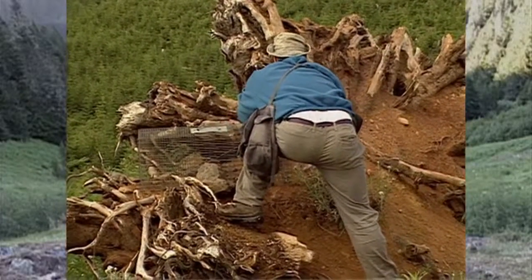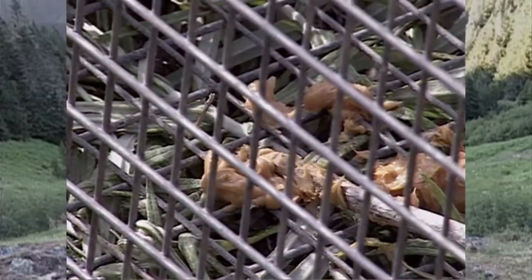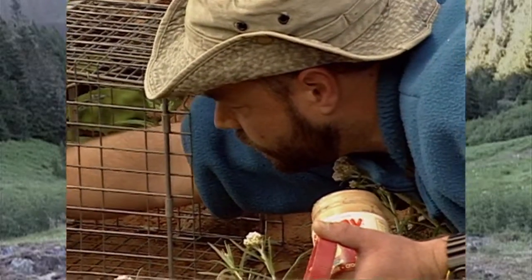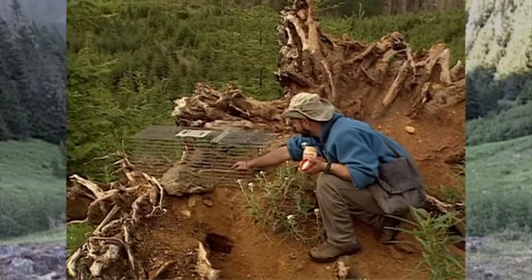The traps we use are Havahart standard raccoon-sized wire mesh traps, and we bait them with peanut butter. These marmots seem to have a particular predilection for Skippy Superchunk.